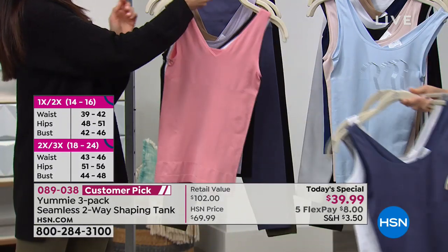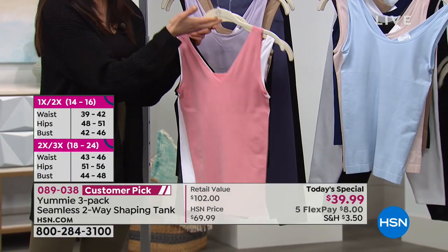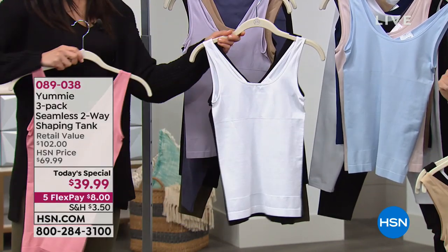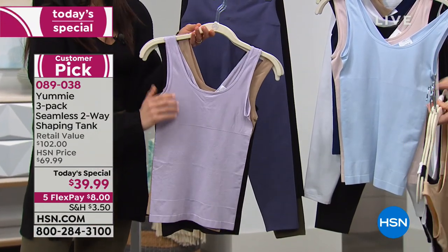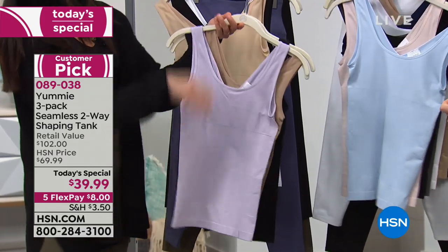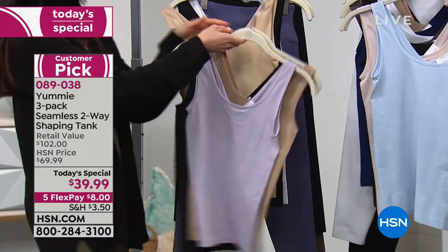This is our blush — a tank you're going to want to show off. You can either layer over it or let it go. This is our blush, it comes with white and also black. Then we gave you a pop of color with two basics. This is our thistle, one of the most beautiful soft lilacs — it comes with our almond and our black.